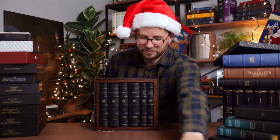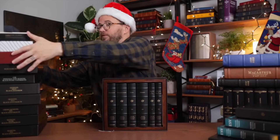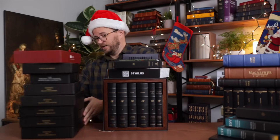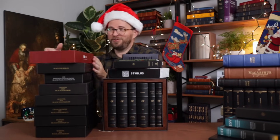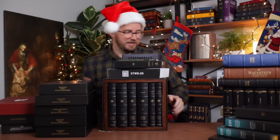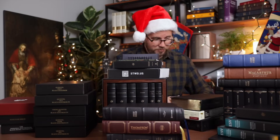Let me arrange everything on display: we've got the wooden slip case set, the set from the folks at Stuart on top, a zillion Schuyler Bibles, a Humble Lamb, all of the Study Bibles, Premier Collection Bibles, and a bunch of Cambridge and Schuyler Bibles.